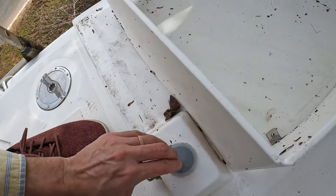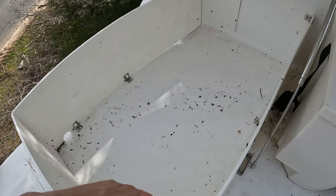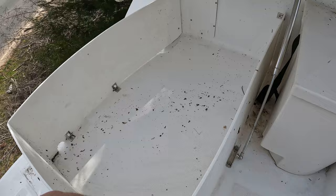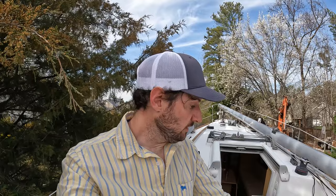That is it for this 2015 Beneteau. It is currently listed for sale at Ashley Yachts — you can check it out on the website or the link in the description below. I will update this video if it does sell, but hopefully this is a nice tour of what a 31-foot Beneteau comes with and is equipped with.